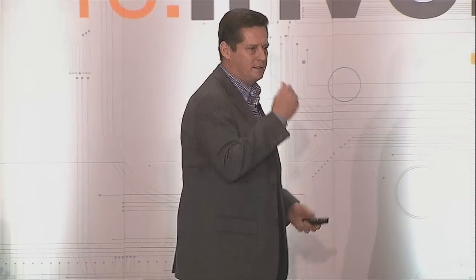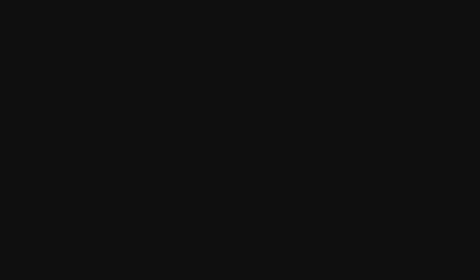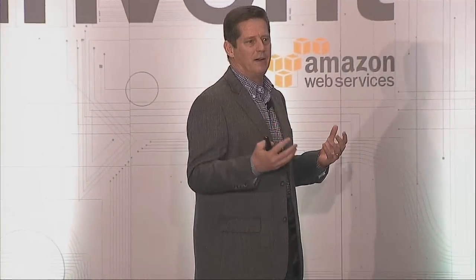The last concept is the big switch — from Nicholas Carr's book — the ability to provide technology as a service, the same way you provide power as a service. The key takeaway is it doesn't matter where that service is being hosted. Does it really matter where the server is located that did your last Google search? No. So having that kind of location and device independence is very powerful.